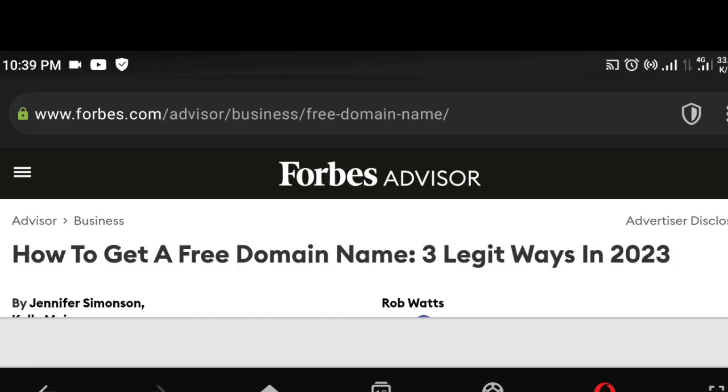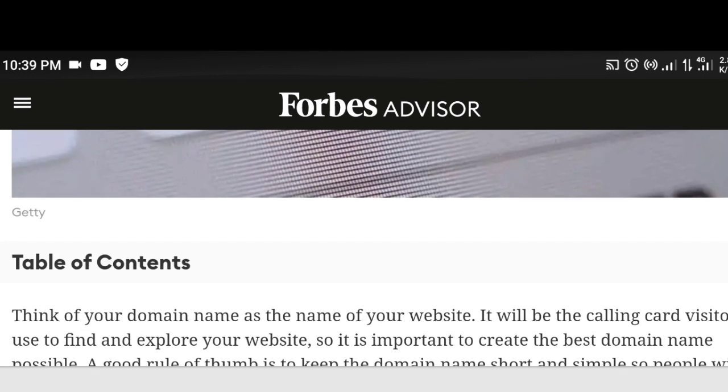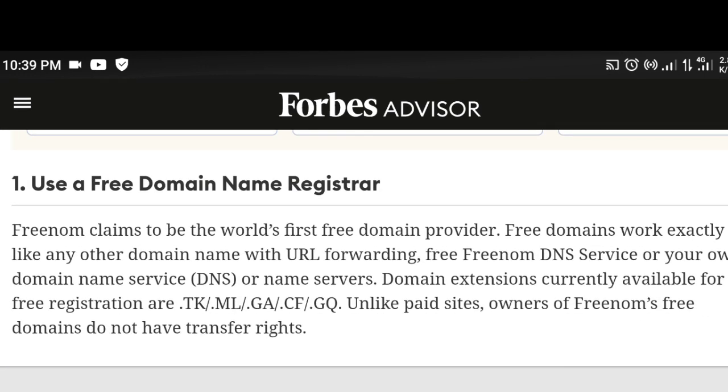Hi guys, welcome back. How to get a free domain name — three legit ways. Getting a free domain name now is top notch; it's not too easy because everything on the net is monetized, everything is highly monetized.